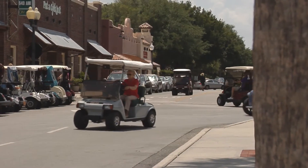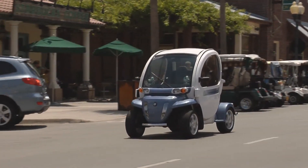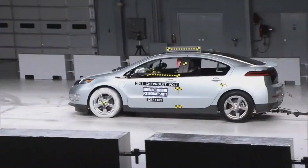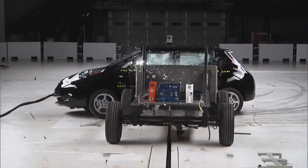The Volt and the Leaf shouldn't be confused with golf cart-like electric vehicles that don't have to meet any of the federal standards for crashworthiness. GM and Nissan have demonstrated that you don't have to sacrifice safety for fuel economy. Both the Leaf and the Volt earn the Institute's highest ratings in all four evaluations, both come with electronic stability control, and both are 2011 Top Safety Pick Award winners.